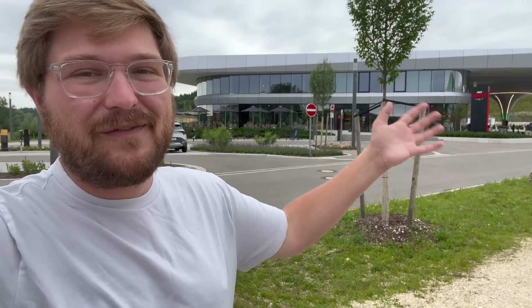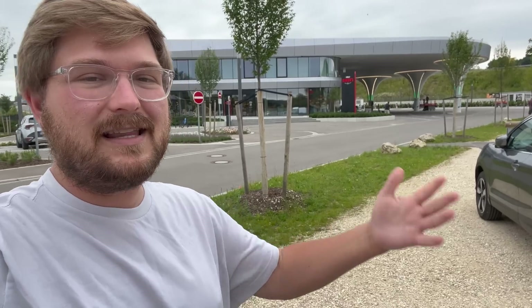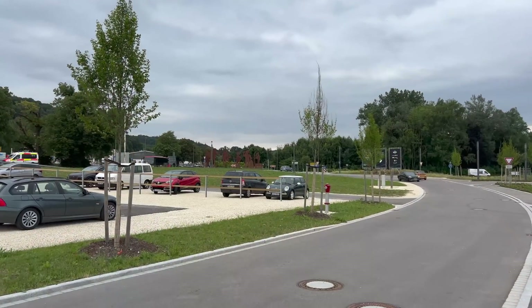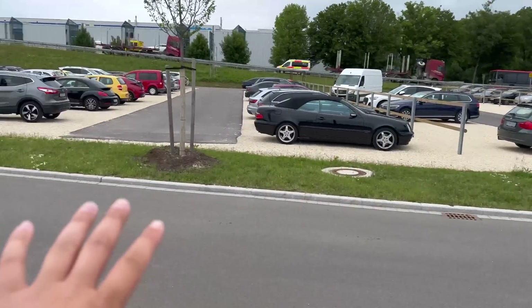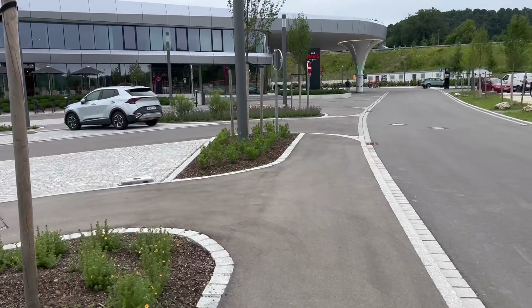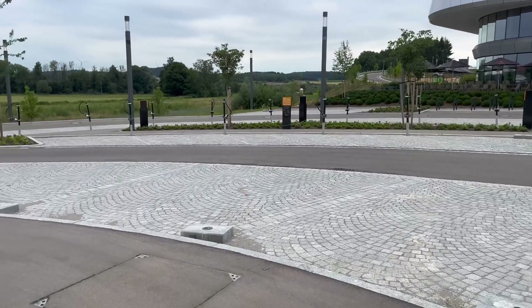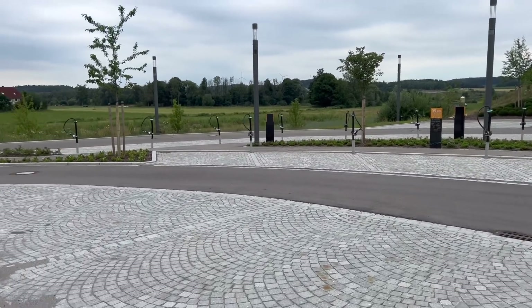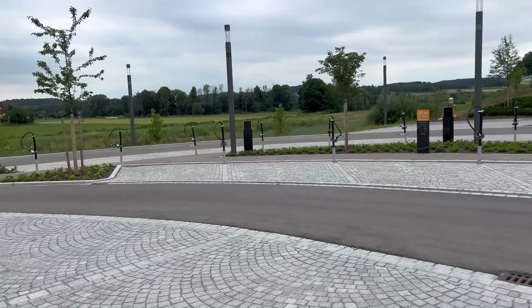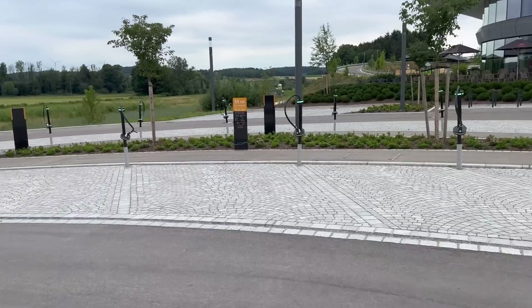A lot of our trip in Europe is all about filming infrastructure and comparing it to the US. When arriving, you come off the Autobahn, through a sign, and down a little road. On the left, there's a bank of chargers — I want to say there are over 70 DC fast charging pins here, and these are 35 kilowatt DC fast chargers.